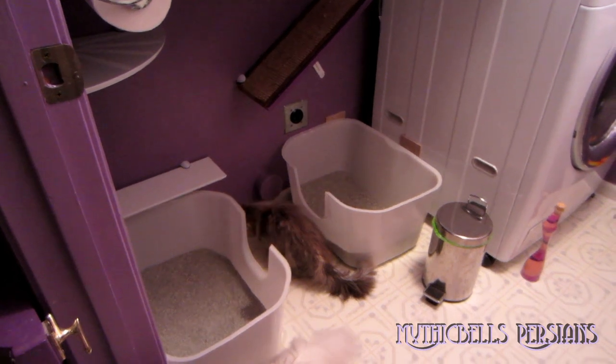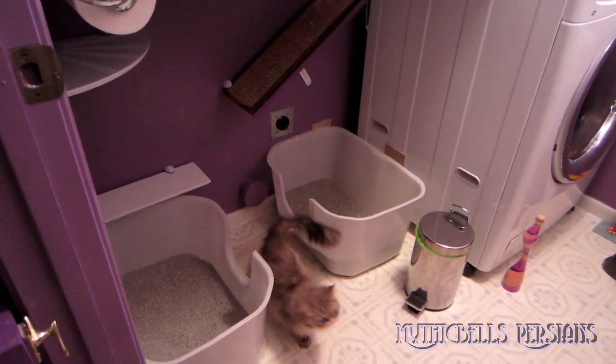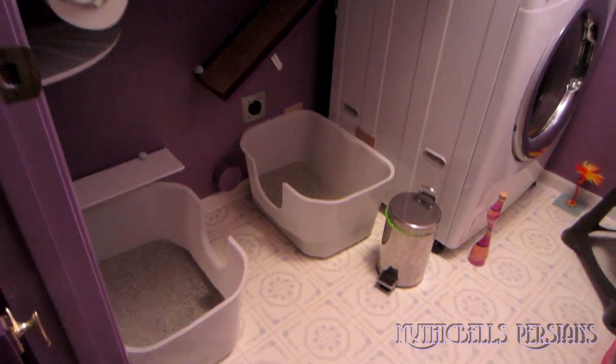Here's the Tribble. Tribble got a bath tonight, very impromptu. So she's looking a little bedraggled. She's still drying off.